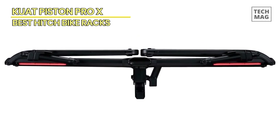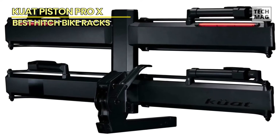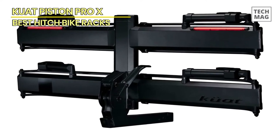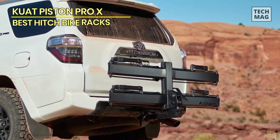Loading the bikes onto the rack was a simple operation. The ratcheting arms keep the bikes firmly in position, and the ample gap between them avoids any touching or scratching. The ratcheting mechanism is robust and dependable, guaranteeing that your valuable bikes are secure and safe during transport.